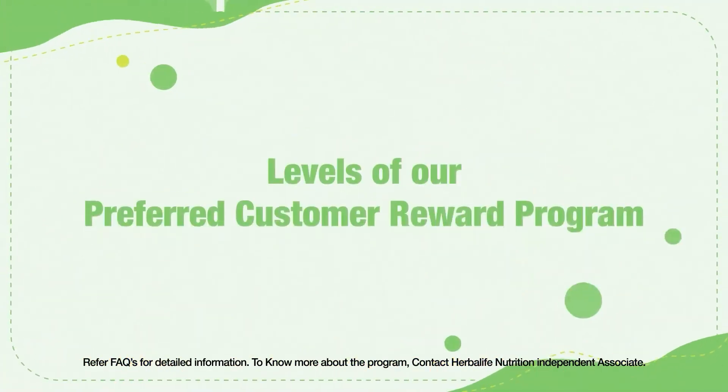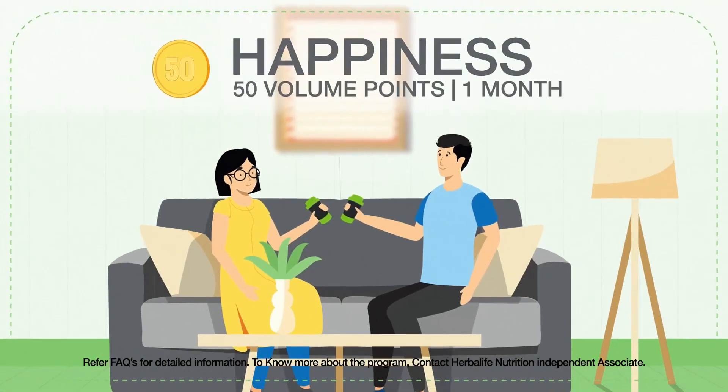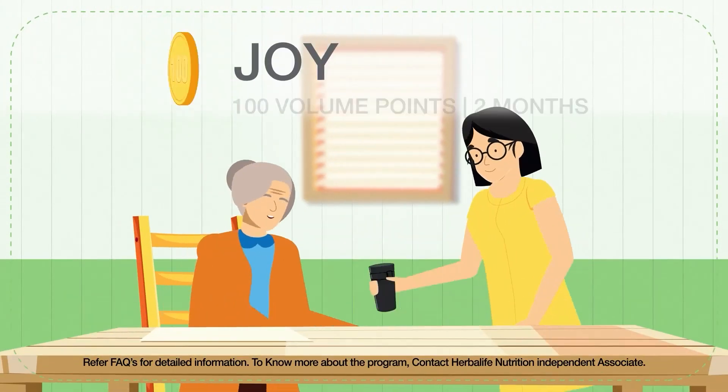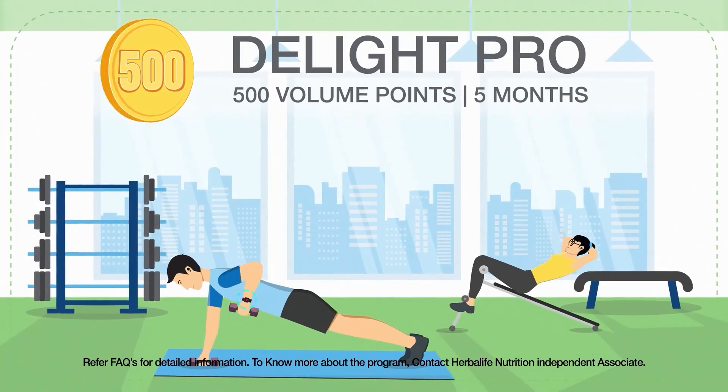Here are some details about the different levels of our preferred customer reward program: Level 1 Happiness, Level 2 Joy, Level 3 Delight, Level 4 Delight Pro.